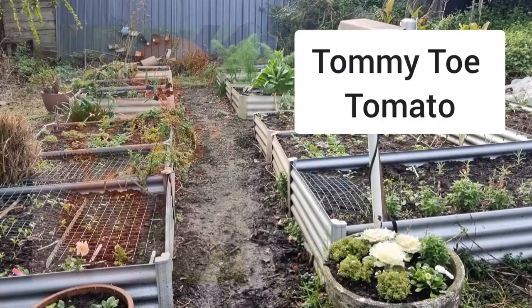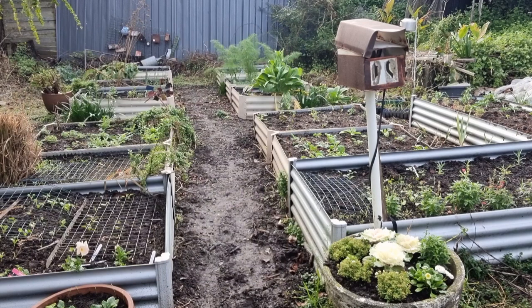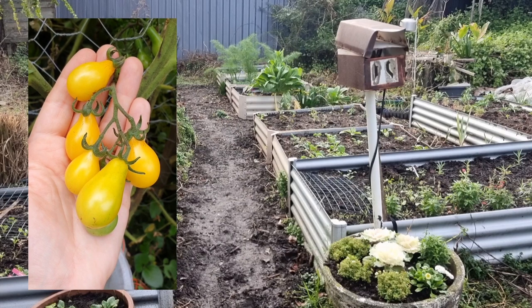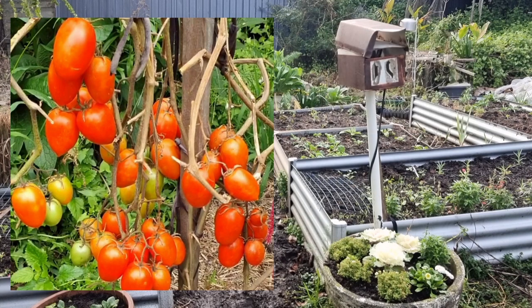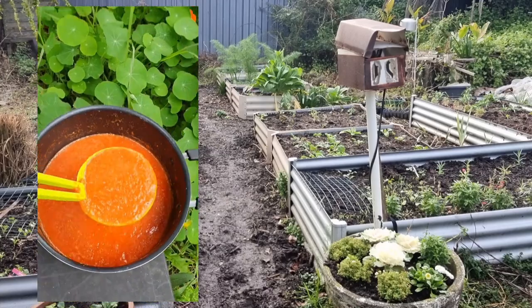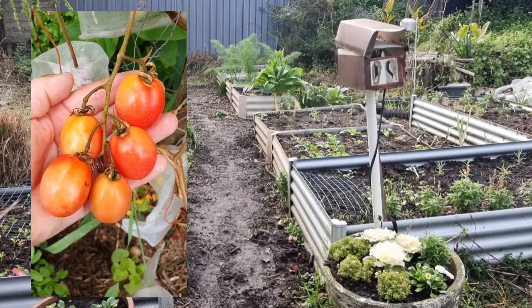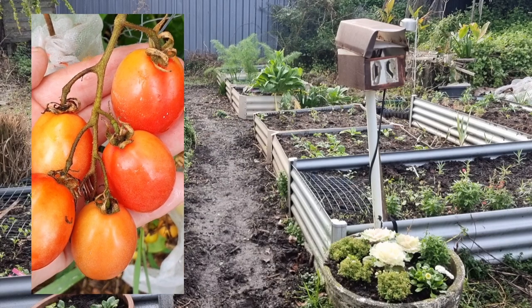Starting off with Tommy Toe tomatoes — a very popular variety here in Australia with large cherry-sized fruit. Next are Yellow Pear tomatoes, which are sweet and fun in appearance; my kids love picking them. Next up are Roma tomatoes — they have such a high yield per plant and I grow these to make tomato sauce because the fruit is firm and doesn't contain many gelatinous seeds. After that are Thai Pink Egg tomatoes. All the others mentioned so far are indeterminate, so they continue growing upwards, but the Thai Pink Egg is a determinate or bush tomato — it grows to a certain size, produces all its fruit, and they tend to ripen all at the same time.